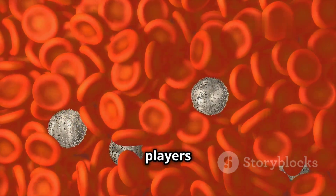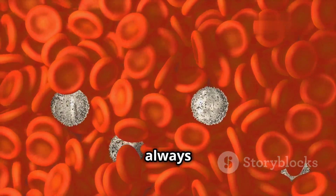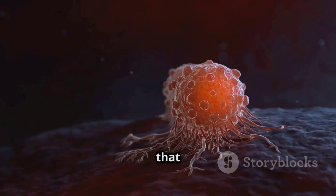White blood cells are key players in this defense force. They are like the soldiers of our immune system, always on the lookout for enemies. These tiny warriors circulate throughout our blood and tissues, ready to attack and destroy anything that doesn't belong.